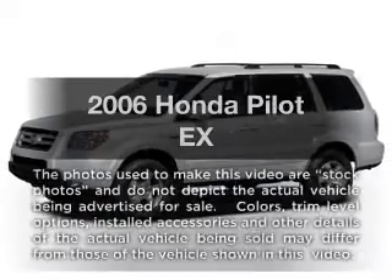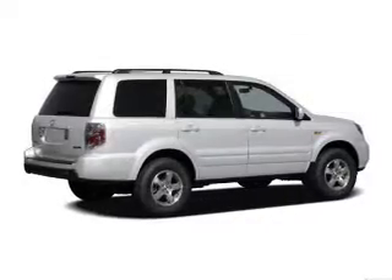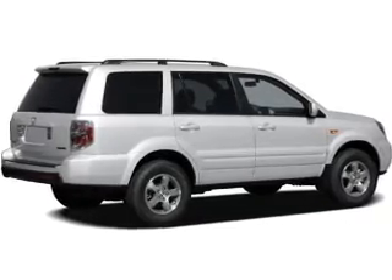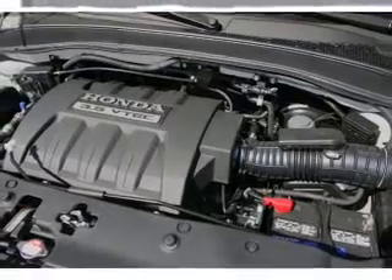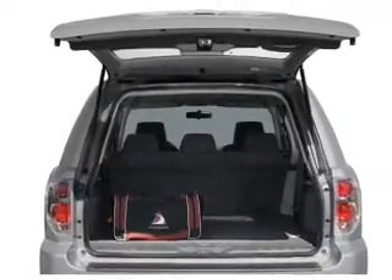Check out this 2006 Honda Pilot. If you're looking for a first-rate auto, this one could be yours today. With a reliable six-cylinder engine, the powertrain includes four-wheel drive that responds smoothly to its five-speed automatic transmission. The anti-lock braking system will keep you safe on the road.